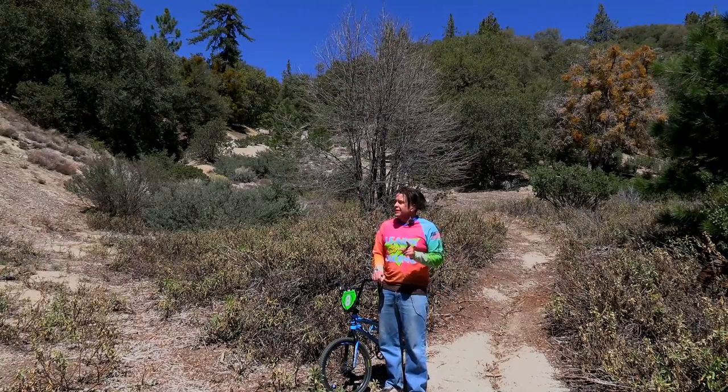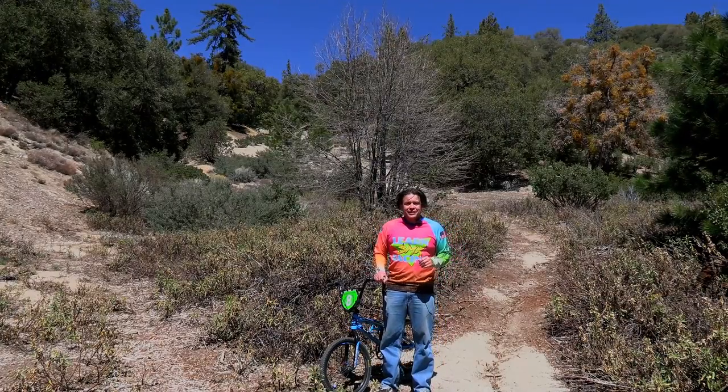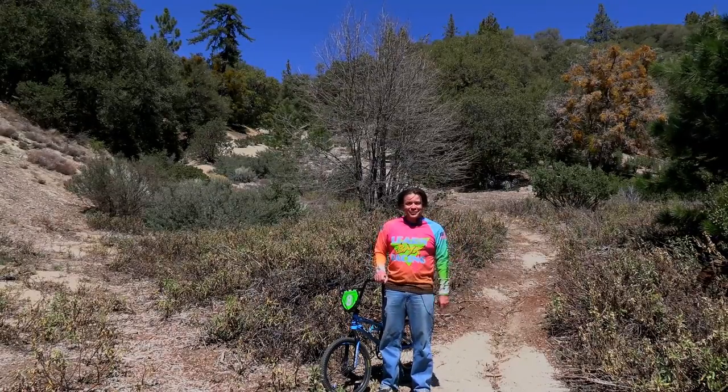You may notice that I'm not at a BMX track this time. I decided that for this video, I would do it out where BMX began for a lot of us — on paths winding through the woods.